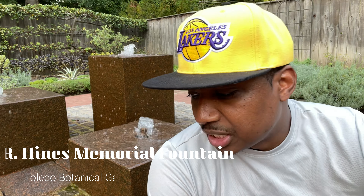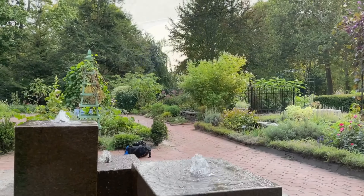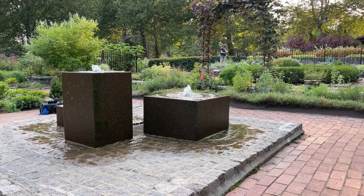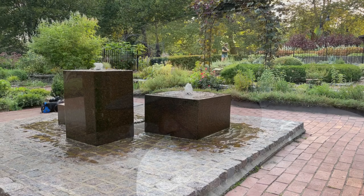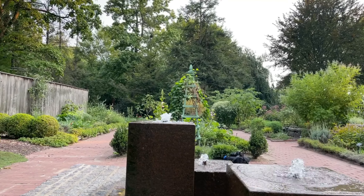All right everyone, looks like we are at the Pierre R. Heinz Memorial Fountain. Whoever Pierre Heinz was, he's an awesome guy. It says giving gratitude to the citizens of Toledo by Pierre R. Heinz, who was born in Toledo and was a resident for 21 years. He worked in Colorado, Canada, Mexico, Alaska, and the USSR during his career. He died in Portland, Oregon in 1969 at the age of 73. Pretty cool fountain here for Pierre R. Heinz.